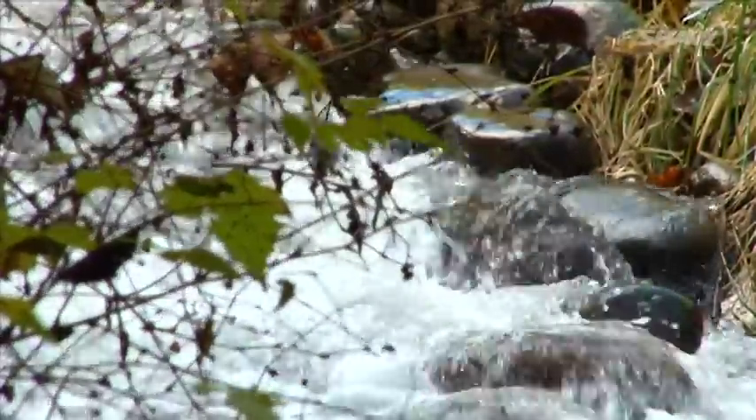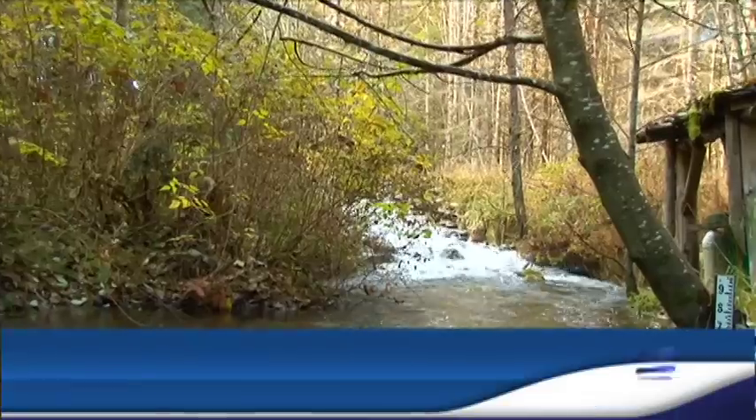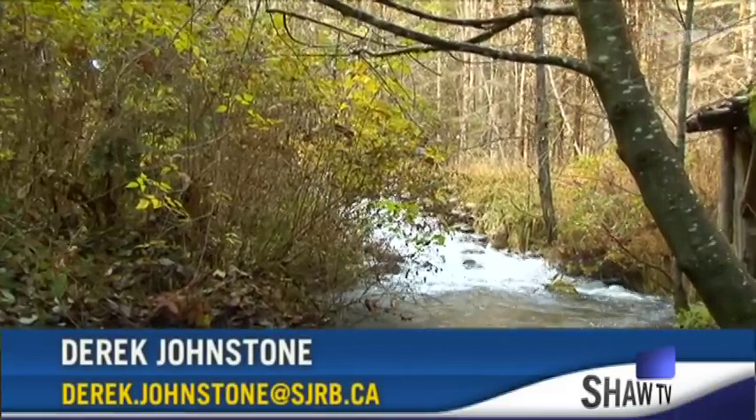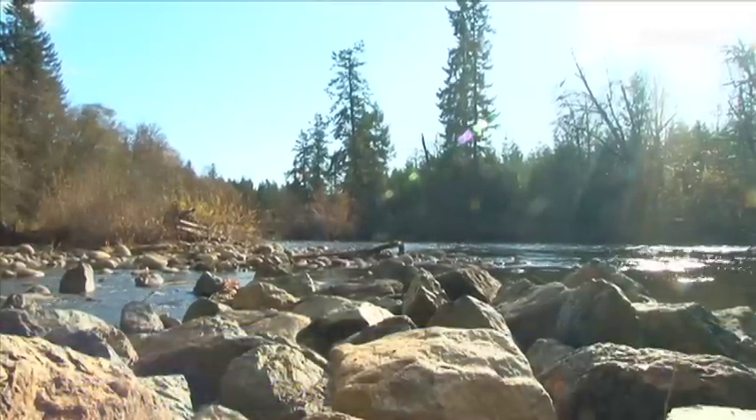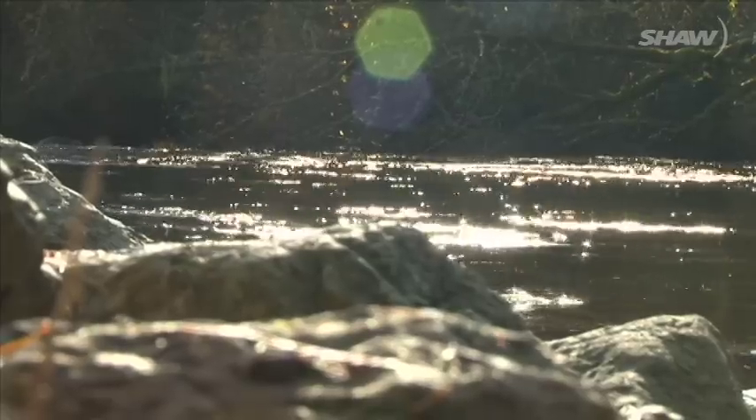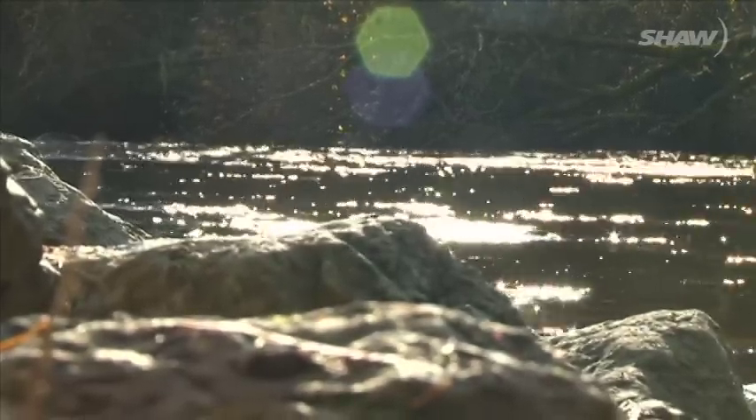In its faster-flowing sections, the gushing sight and sound of the Englishman River has a natural, wild appeal. In the river's more tranquil settings, the low autumn sun sparkles off the water, suggesting that it is healthy and clean, and even good enough to drink.